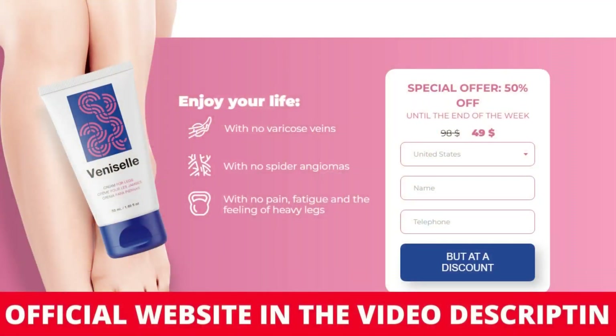There's something really important about this product that you need to know before buying it: you shouldn't use Venicell during pregnancy or lactation because of its active and powerful effect. But after you stop breastfeeding, the cream will help you get rid of potential signs of varicose veins quickly and prevent their further development.